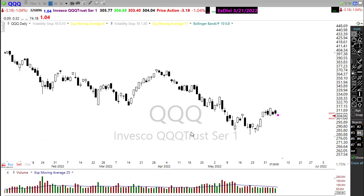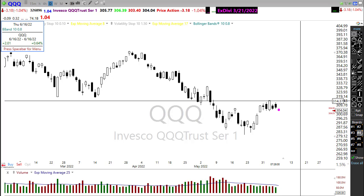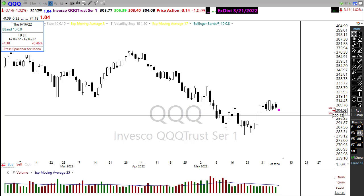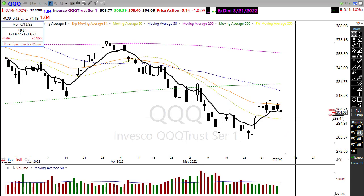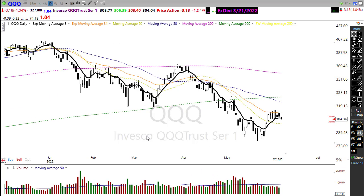The QQQ continues to struggle quite a bit. Although we popped and temporarily broke that range, we just couldn't handle the price resistance above and pushed right back down. We're approaching the support of this little chop range in the pre-market, and if we fail here there's a high probability we come down further — the only thing that might stop us would be the 20 day moving average. Unfortunately all major moving averages are still above, the 34 EMA has been like a hat QQQ can't break through, and the 50 has crossed down through the 500 day — not a good sign.